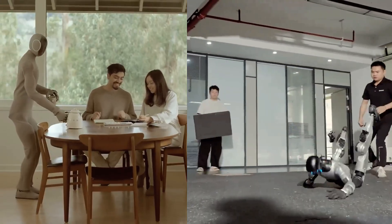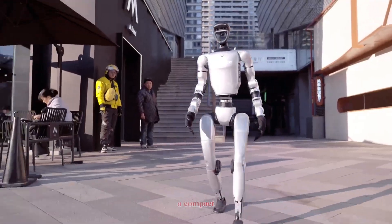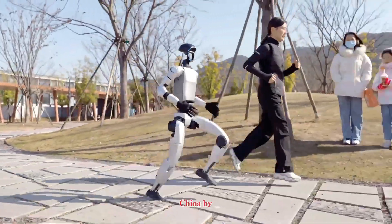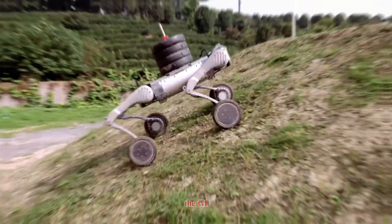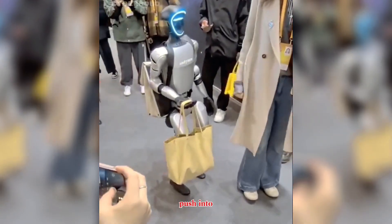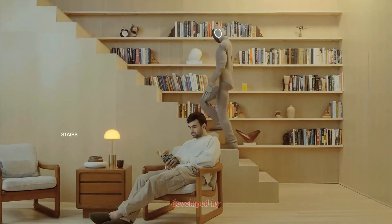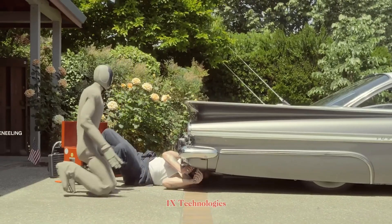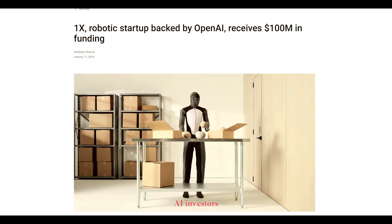Two humanoid robots, two radically different visions of the future. On one side, the Unitree G1, a compact, agile humanoid designed in China by Unitree Robotics — the same company famous for affordable robot dogs like the Go-2 and B-2. The G1 represents their push into humanoids with a focus on affordability and accessibility. On the other side, the 1X NEO, developed by Norwegian startup 1X Technologies.